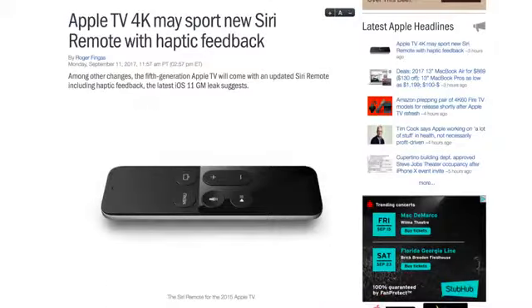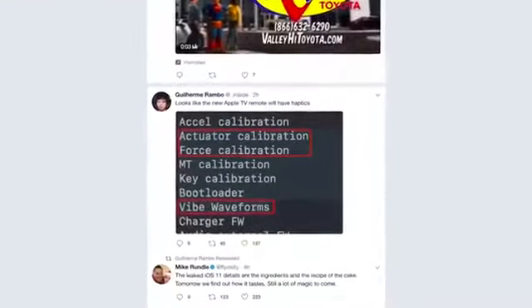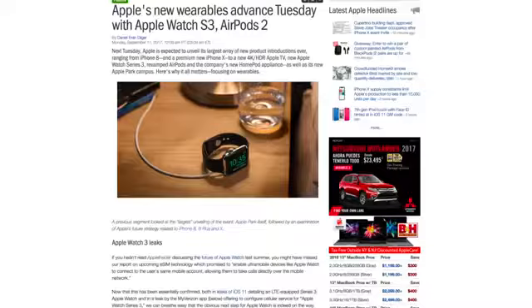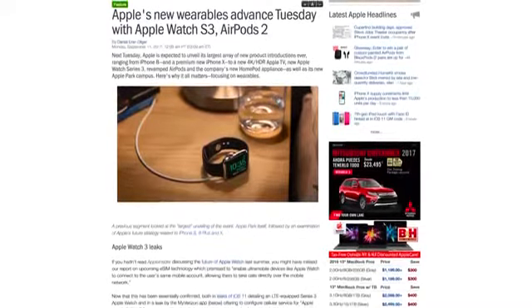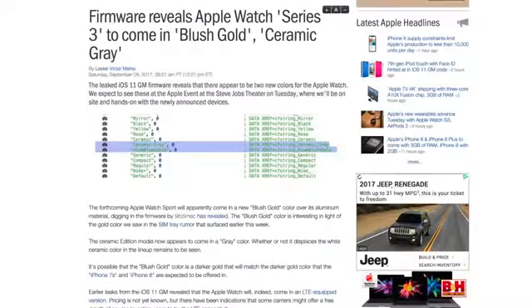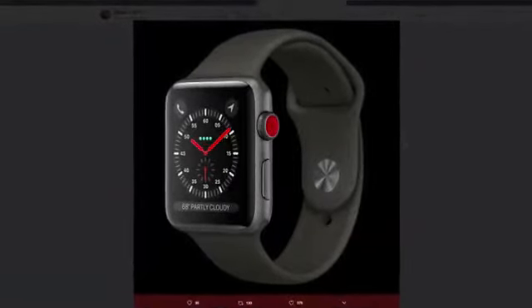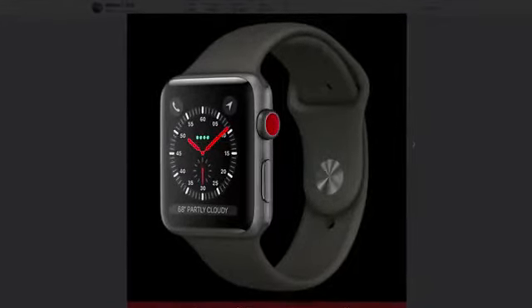The Siri remote is also rumored to see an upgrade, as items in the iOS 11 code reveal support for haptic vibration feedback. The iOS 11 GM also reveals a new LTE-connected Apple Watch Series 3 with blush gold and ceramic grey color options. The digital crown is also shown to have new colors on the side, including a red dot in one image of an LTE-capable model.